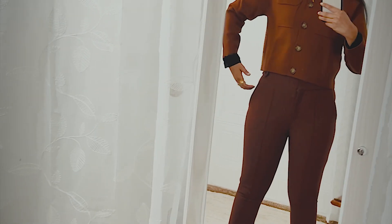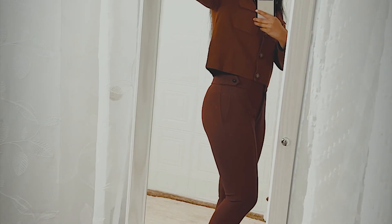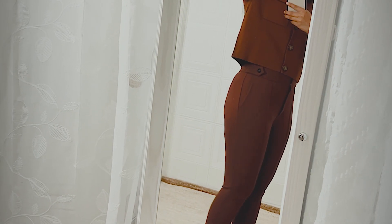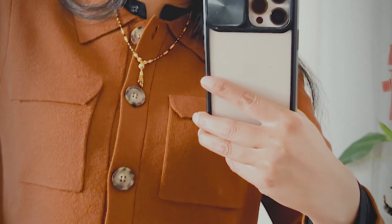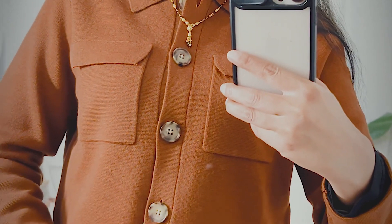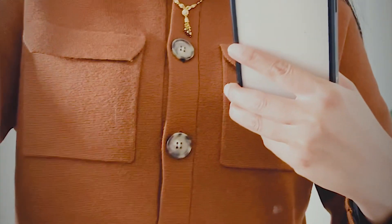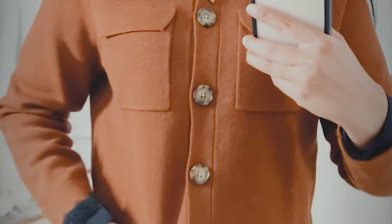It makes you look slimmer too — there's a nice cut around the waist so it doesn't give a boxy fit. I love the big buttons — there are four or five at the front — and I love the beautiful color. The pockets are positioned up high and they're functional, which is a lovely detail.